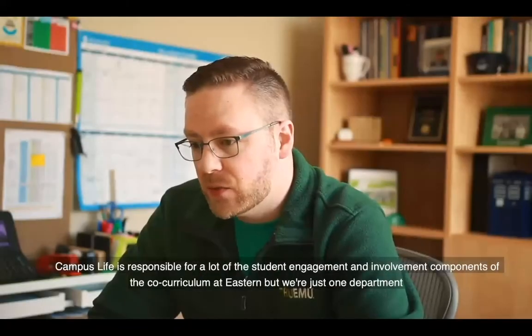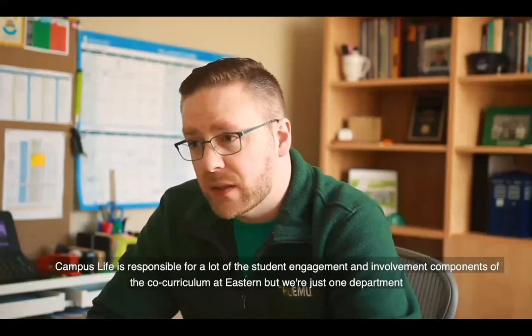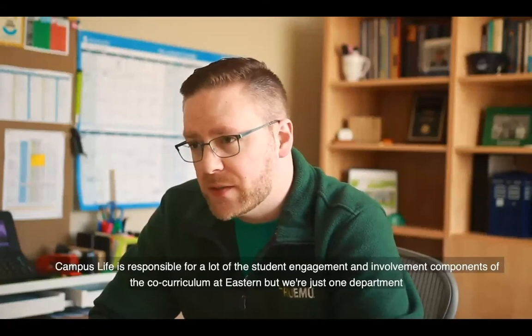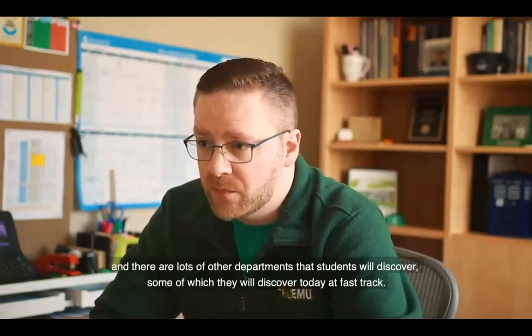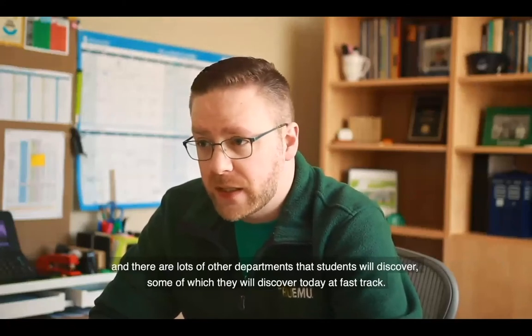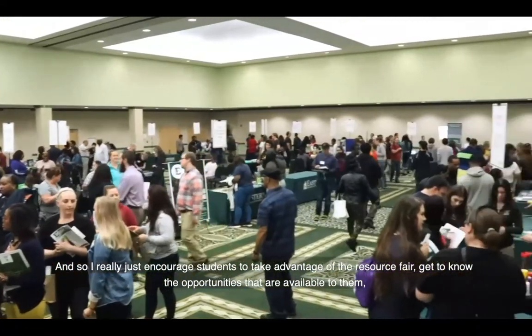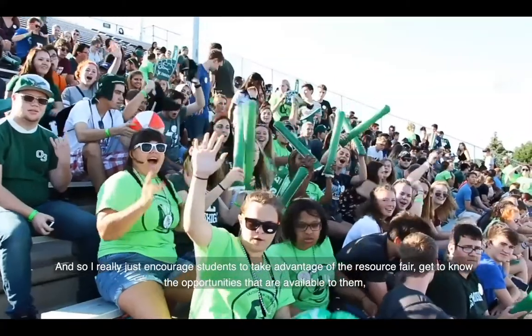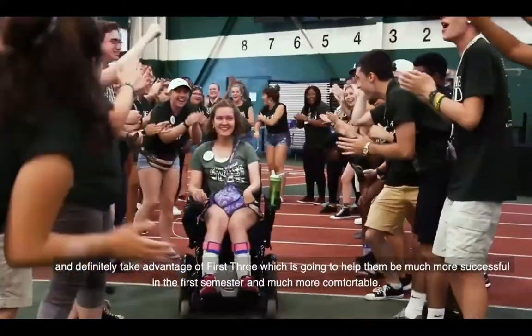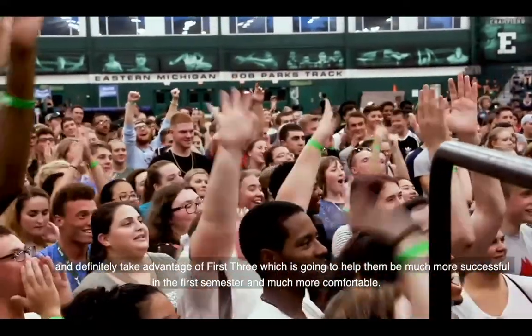Campus Life is responsible for a lot of student engagement and involvement at Eastern, but we're just one department and there are lots of other departments that students will discover, some of which they'll discover today at FastTrack. I really encourage students to take advantage of the resource fair, get to know the opportunities available, and take advantage of orientation, which will help them be much more successful in their first semester.